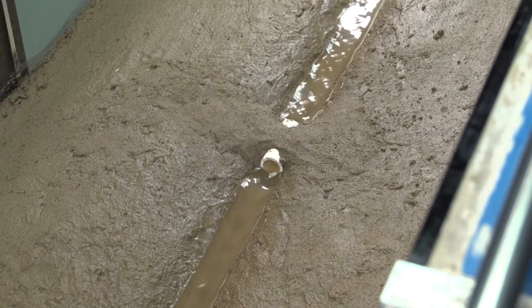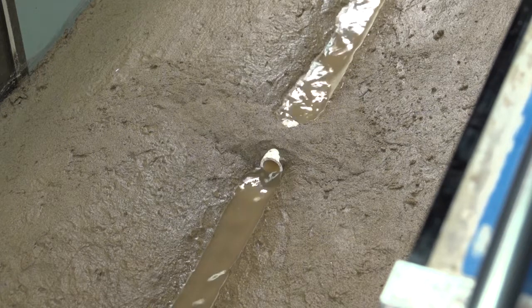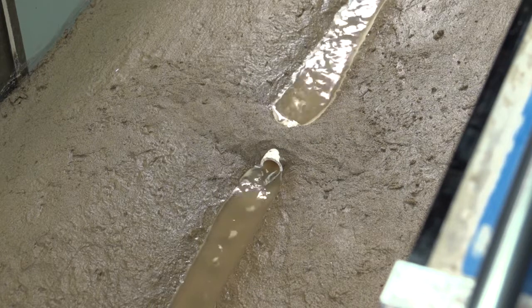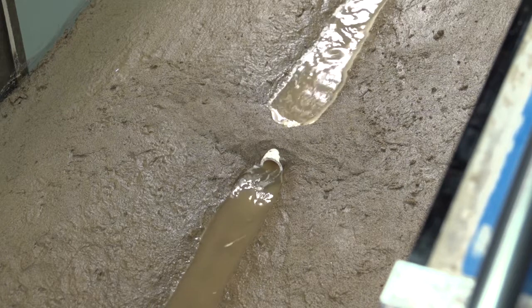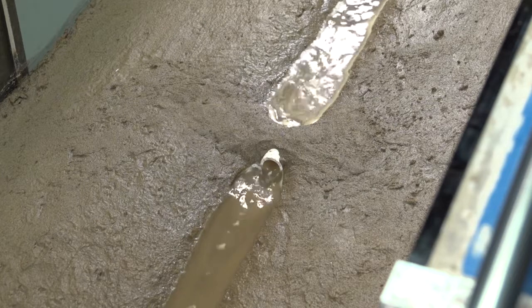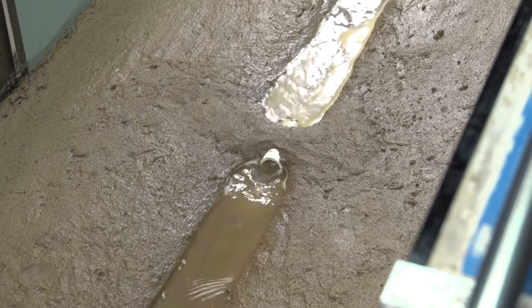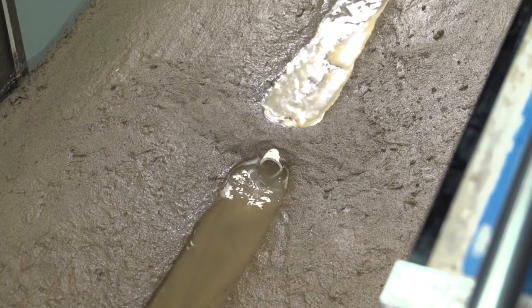Another stream modification — the model culvert in this stream — has also changed the stream flow. The culvert creates a constriction or narrowing of the stream. Where does the kinetic energy in the force of the moving water go in this case? To move the same volume of water through this constriction, this smaller cross-section, the water must flow faster.